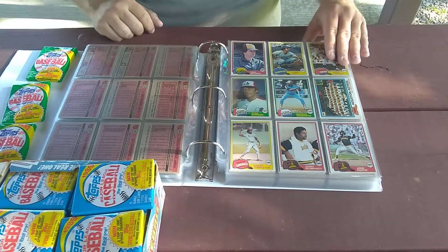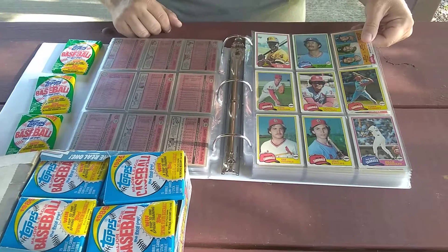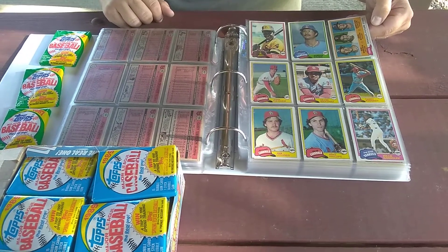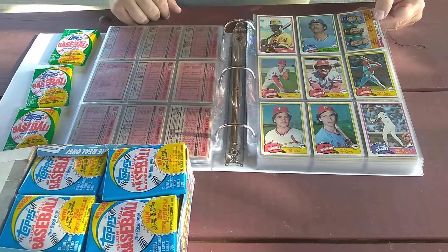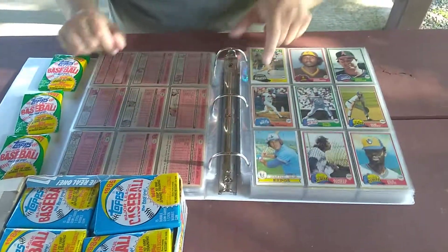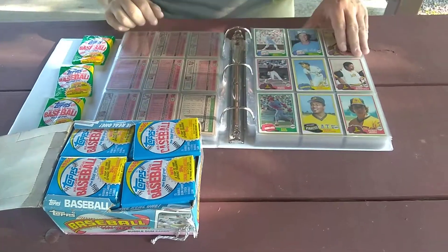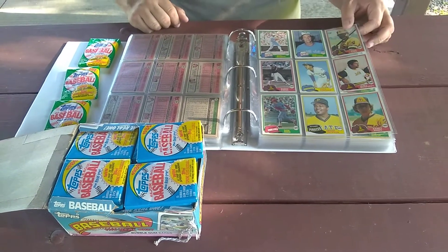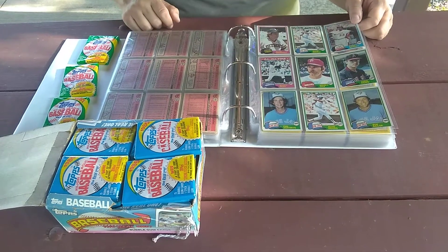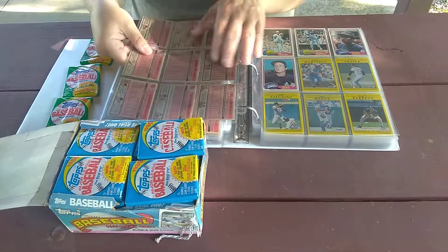Chet Lemon, a Lou Piniella card, Ted Simmons — he just got into the Hall of Fame this year. There's a Willie Randolph card, and a Future Stars with Bob Babcock, John Butcher, and Jerry Gleaton. Nice Dave Parker card. Some more commons but nice cards. There's a Bucky Dent card, and another Alan Trammell — really nice Alan Trammell card there. Really like these '81s.